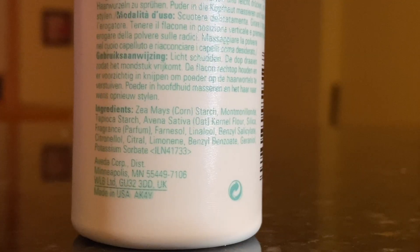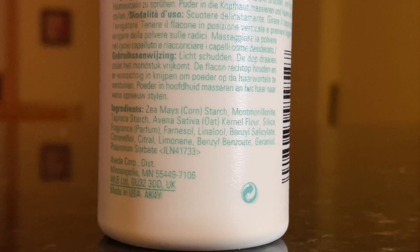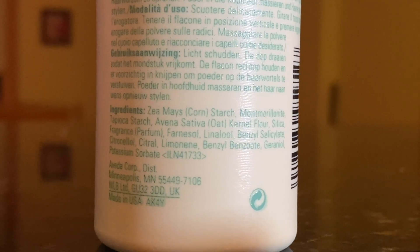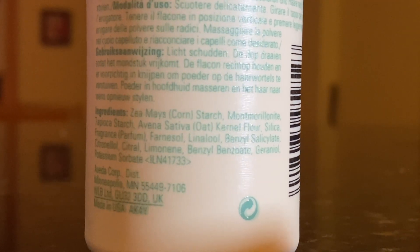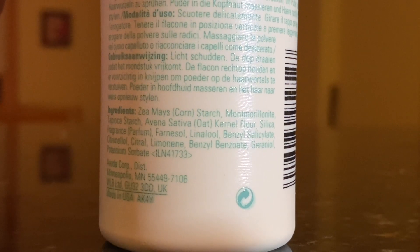In the case of Shampure Dry Shampoo, we are mainly working with cornstarch, montmorillonite — which is a naturally occurring clay, very soothing to the scalp — tapioca starch, and oat kernel flour. Beyond that, we have fragrance, phthalate-free by the way, and some of the usual organic compounds that go along with the essential oils that make up that fragrance.